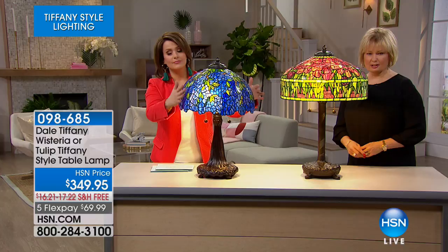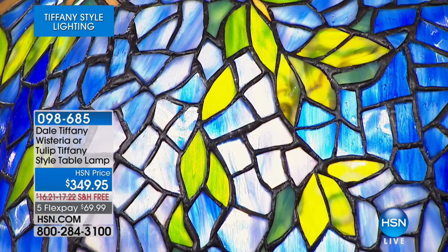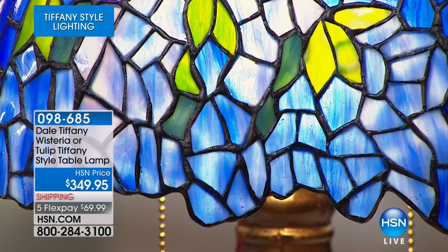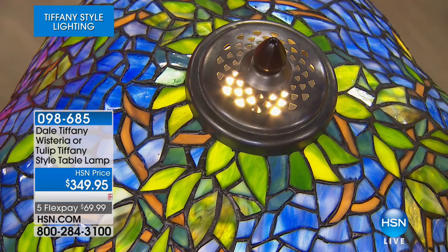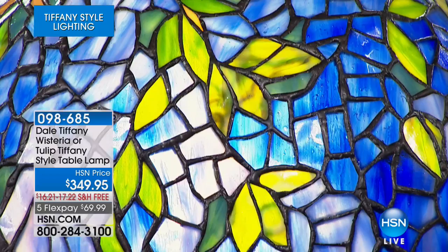The wisteria is 26 and a half inches high; the tulip is 29 inches high. The wisteria was also designed by Clara Driscoll — the same woman who did the dragonfly — and it had to be a woman! The color palette is just unbelievable — blues and purples, even hints of pink. Every time you look at it, you see a different color. You think it's all blue, but once you study it, it has so many other colors in it as well.